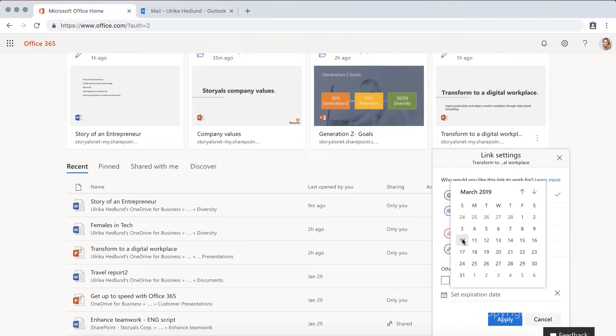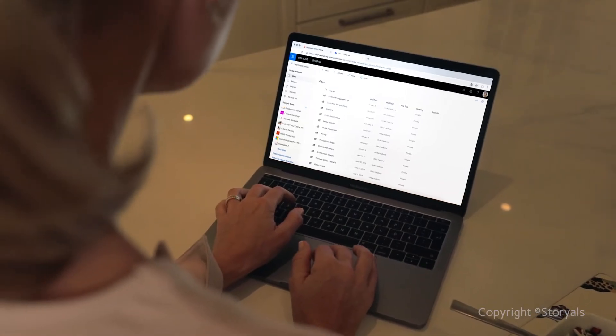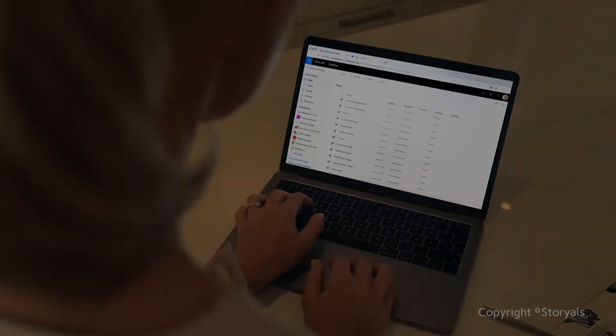You can set an expiry date, or at any time, revoke access altogether. With OneDrive for Business, you can work smarter with documents, so that you can make time for other things that matter.